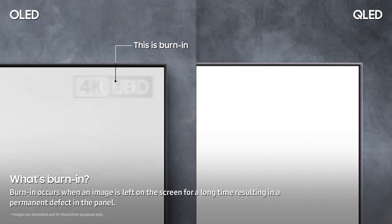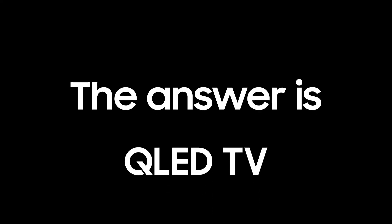Now that you know the facts, which do you think is the best TV for you? The answer is QLED TV.